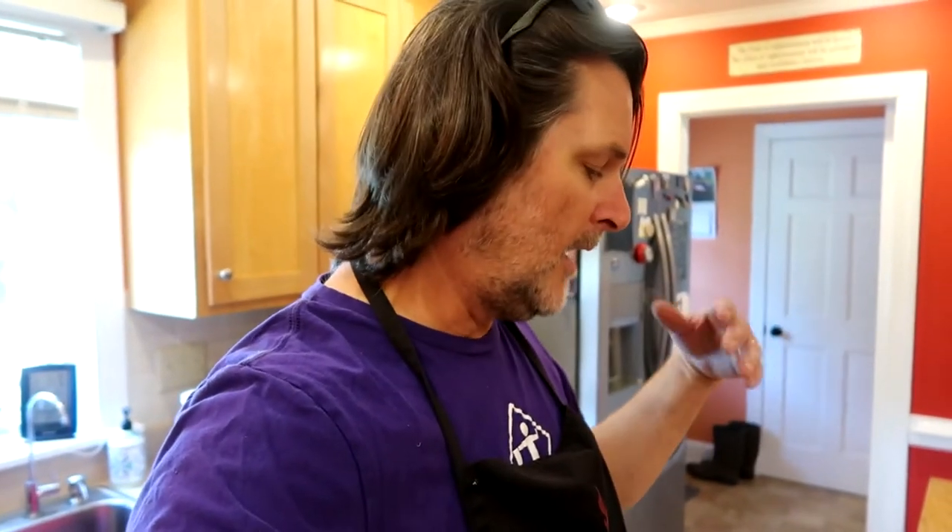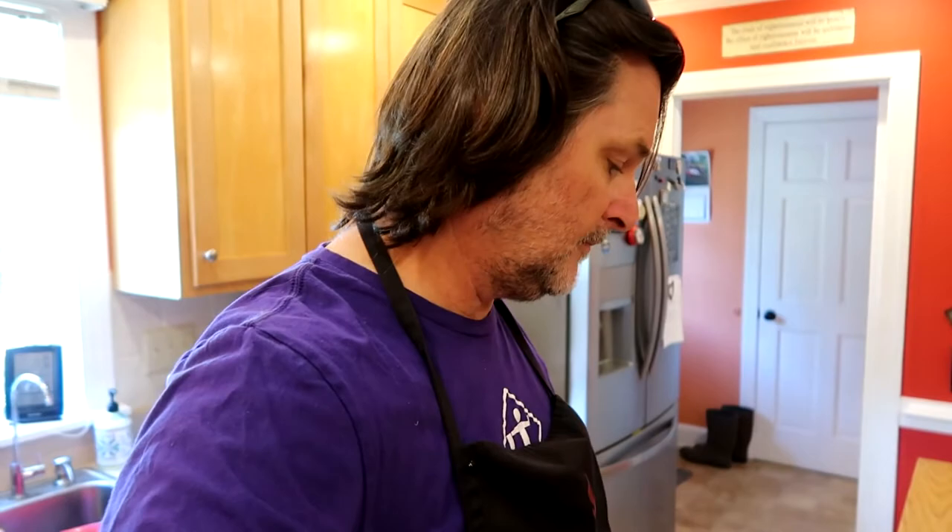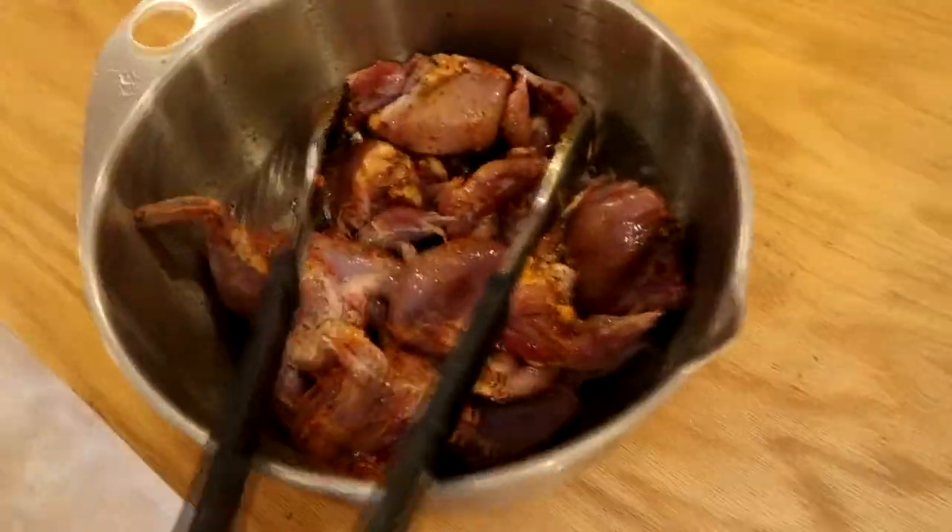Alright, so we're in the kitchen now with the quail. We were shooting the breeze so I forgot to record this part, but I added salt, pepper, garlic, basil, paprika, and a little bit of lemon-infused olive oil. We're going to throw them on the grill just like that and see how they come out. I've never grilled them before, so it's all an adventure. Then we're going to eat them — that part we've all done. Throw some potatoes on there, grill up the quail, and then eat.